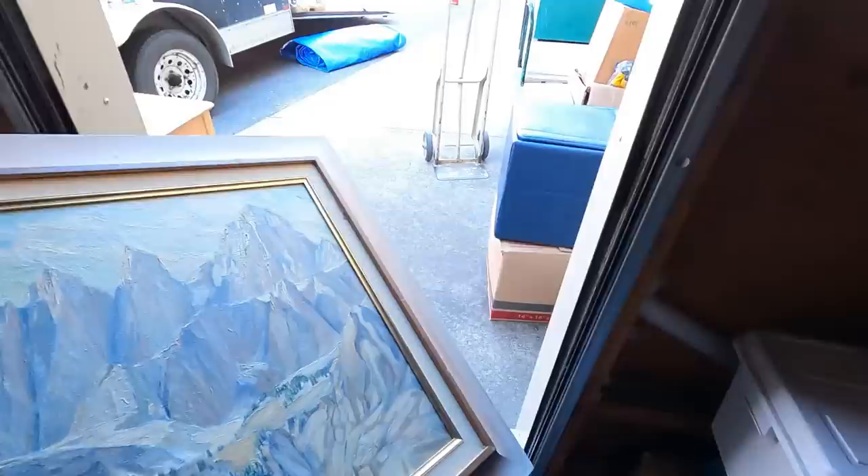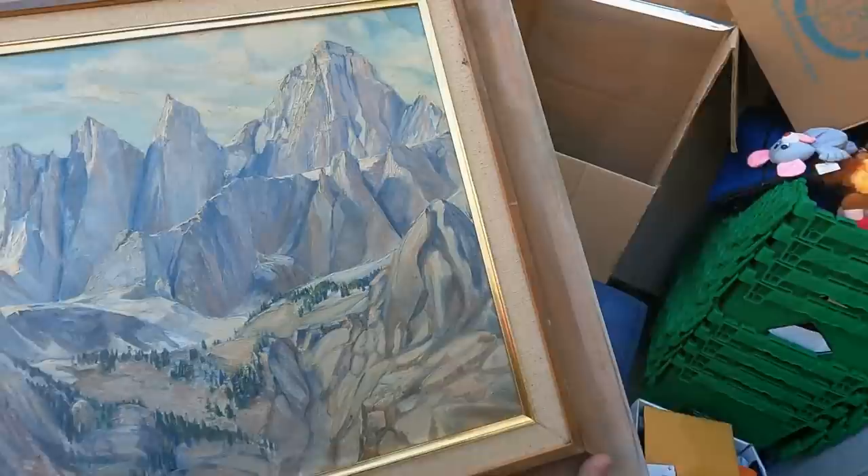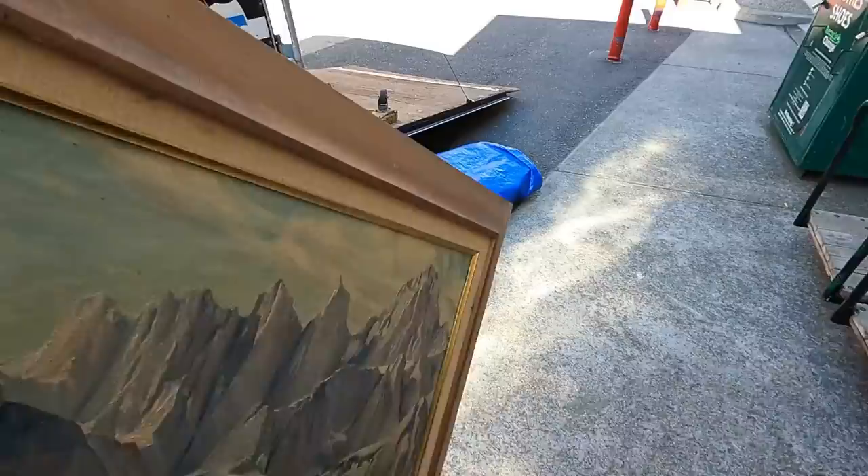What do we got here? A plain oil painting — an oil painting. Mount Whitney by Jesse Thomason. Thomason — we'll have to have that looked at a little bit.